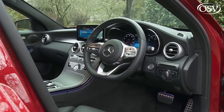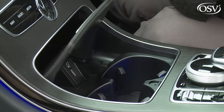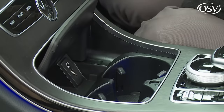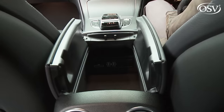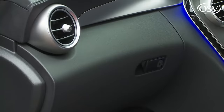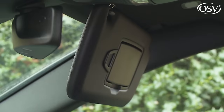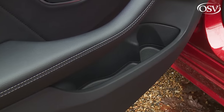Cabin storage is comprehensive. A beautifully damped cover at the base of the centre stack conceals twin cup holders, a stowage area, a USB port and an optional wireless phone charging mat. Further back there's a large twin-lidded box between the seats with an SD card slot and two USB points. Plus there's a large glove box, an overhead compartment for sunglasses, ticket clips on the sun visors and decently sized door pockets with separate moulded recesses for cups, cans and bottles.